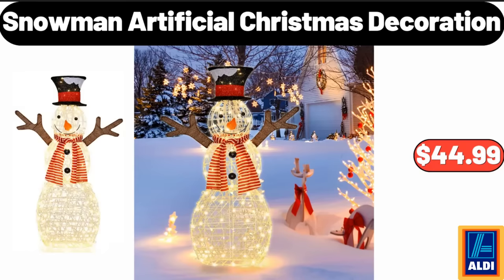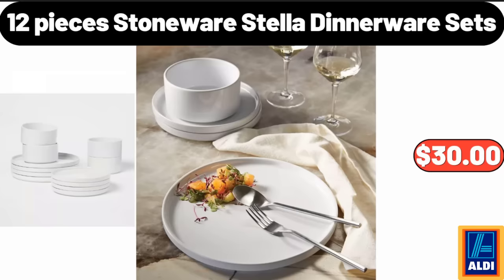Snowman Artificial Christmas Decoration, $44.99. 12 Pieces Stoneware Stella Dinnerware Sets, $30.